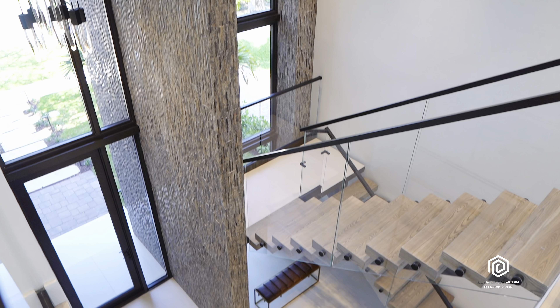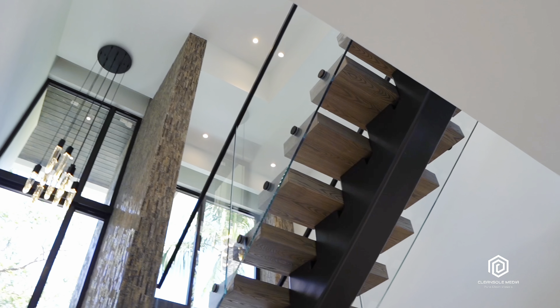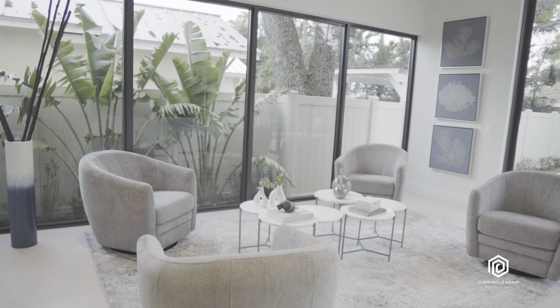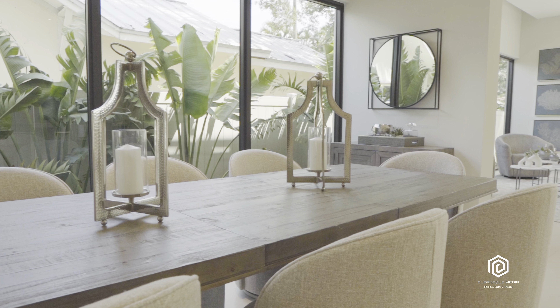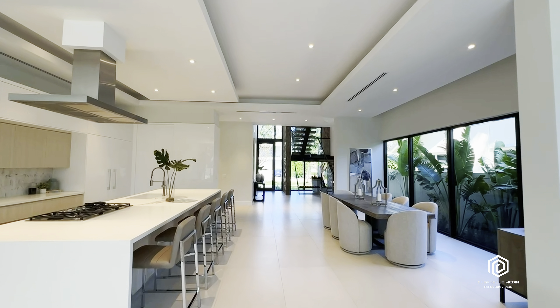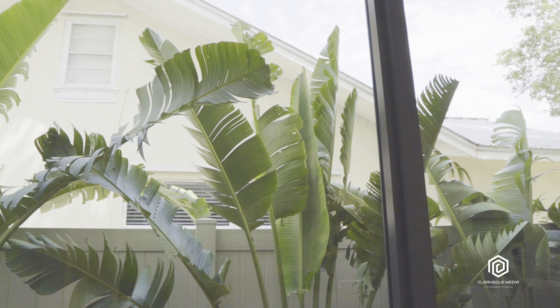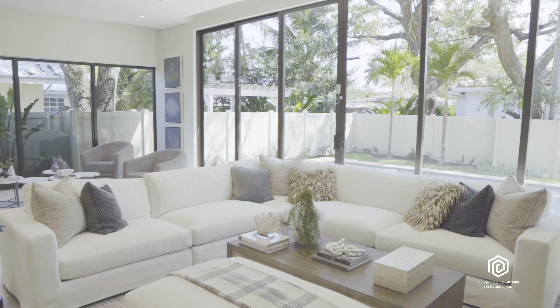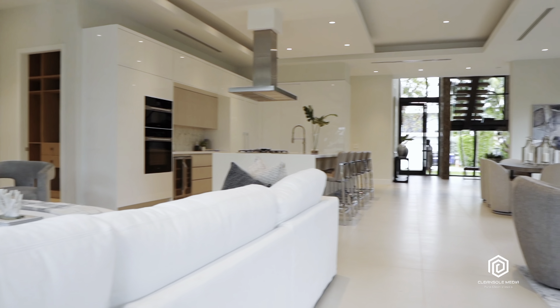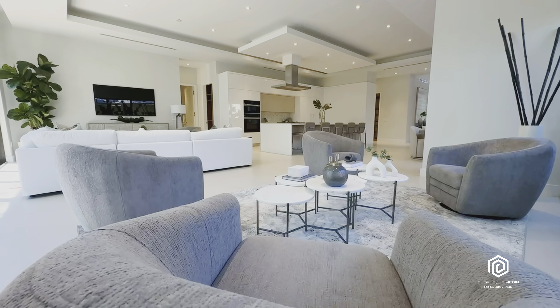The glass railing of the sophisticated yet minimalist staircase design really helps to highlight the clean modern aesthetic delivered by the developer. Floor-to-ceiling windows flood the interior with natural light, seamlessly merging the indoors with the beauty of the surrounding landscape. Whether you're hosting a lively gathering or unwinding after a long day, this open floor plan is designed for both entertainment and relaxation.